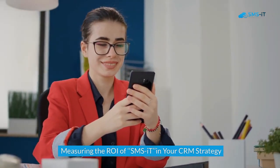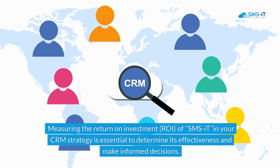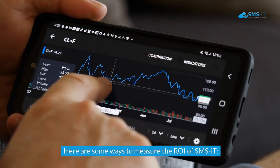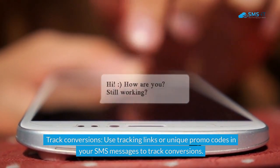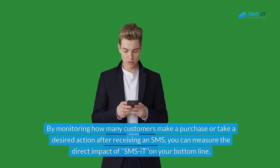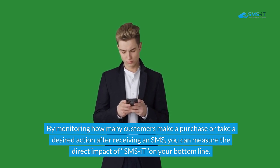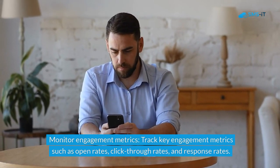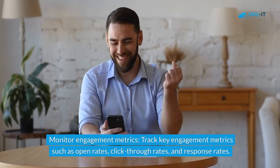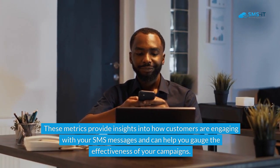Measuring the return on investment (ROI) of SMS-IT in your CRM strategy is essential to determine its effectiveness and make informed decisions. To track conversions, use tracking links or unique promo codes in your SMS messages — by monitoring how many customers make a purchase or take a desired action after receiving an SMS, you can measure the direct impact on your bottom line. Additionally, monitor engagement metrics such as open rates, click-through rates, and response rates to gauge the effectiveness of your campaigns.